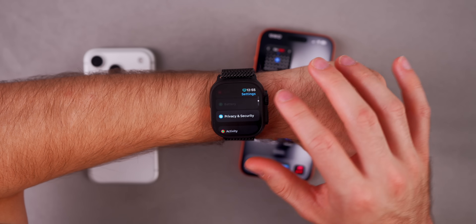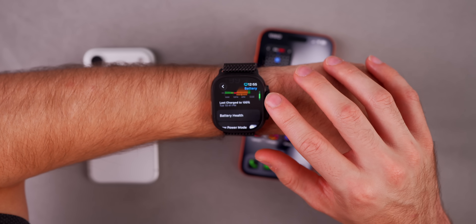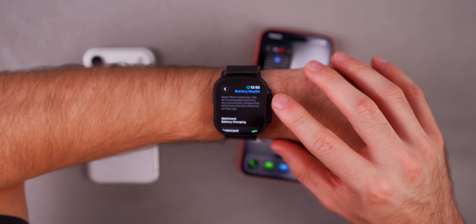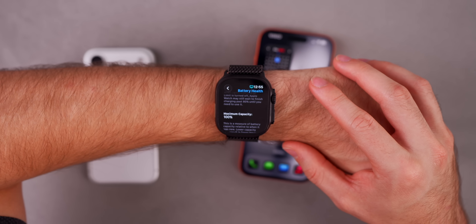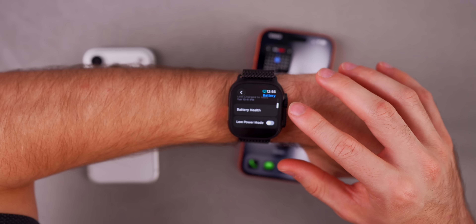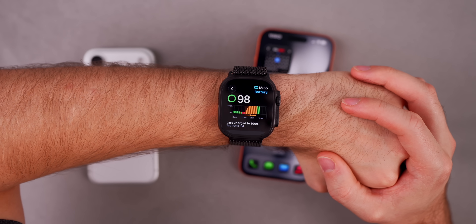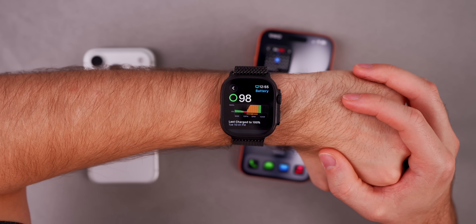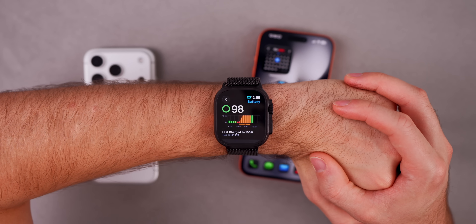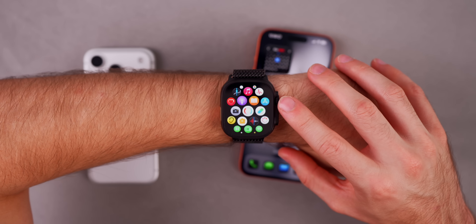As for overall battery life on watchOS 26.2, I've noticed a minor improvement across the board even without workouts. I'm still at 100% battery capacity on my Apple Watch Ultra 3, which I wear every day and to sleep every night. I typically only charge my watch every two to three days even with sleep tracking and workouts, so battery life has been solid on watchOS 26.2.